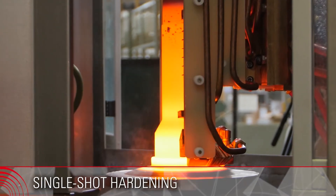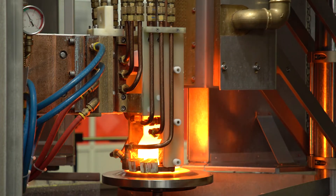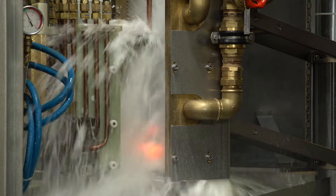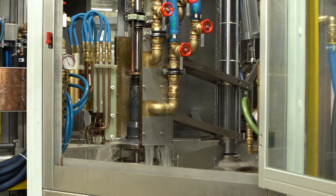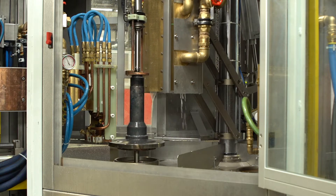This equipment has been designed to harden and to temper relatively large pieces like axle shafts for tractors or similar. In order to reduce the production flow, the machine is engineered to temper parts consequently after the hardening process in a dedicated rotary table station.